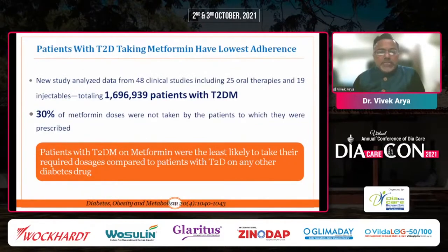Because of poor adherence and difficulty in up-titration, there is poor glycemic control in these patients. Data collected from more than a million type 2 diabetes patients across 48 clinical trials — including 25 oral and 19 injectable — showed that 30% of metformin doses were not taken by patients as prescribed. For example, if prescribed 2000 mg, patients were taking only 1000 or 1500 mg. So there was very low adherence to metformin treatment, and patients on metformin were the least likely to take their required doses compared to those on any other diabetic treatment.